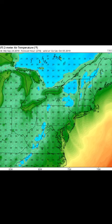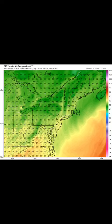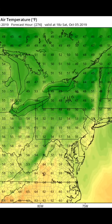But this is only one model. Now as we look at the next day on the GFS again, you see widespread 50s and some low 60s.